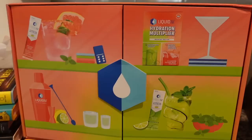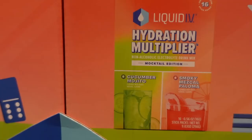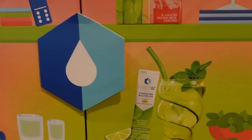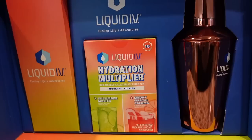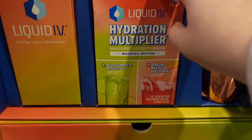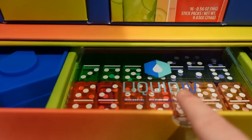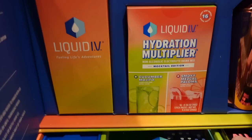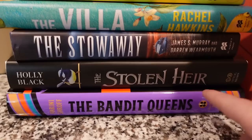It's from Liquid IV. So they sent me this PR box and it's basically mocktails — really cool. There's a cucumber mojito and a mezcal paloma. There's even a shaker, which is cool — I'll use it for my shaken espressos. Then it's the actual mocktail stuff. And down here there are dice and coasters. I thought this was so cool.